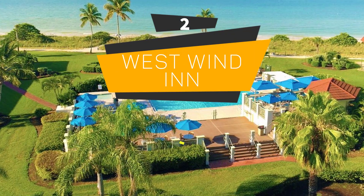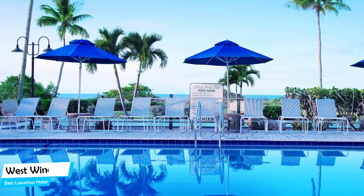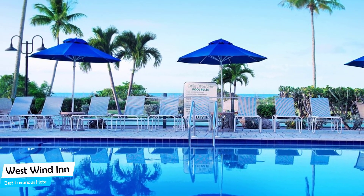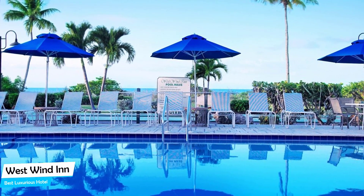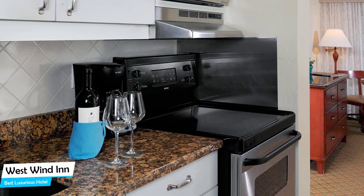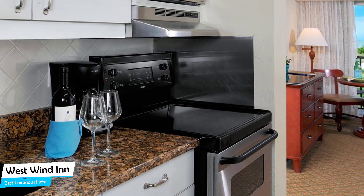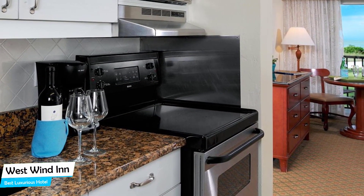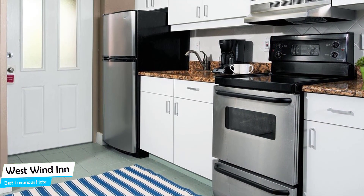Number 2: West Wind Inn – Best High-End/Luxurious Hotel. If you're traveling for work or for a business meeting, then you're probably traveling alone. Because of our busy lives, we don't get too much time on our own, and that's why we need to make the most of it. What you need is a hotel that is easy to access, has a good location, has meeting areas, and a very comfortable bed you can jump into at the end of the day. The West Wind Inn has all of that.